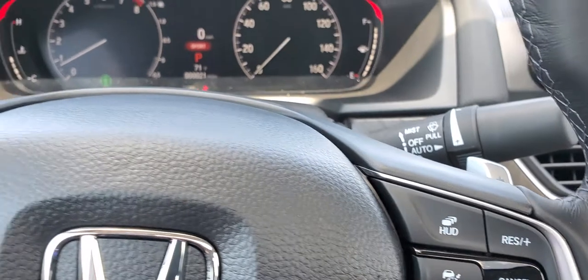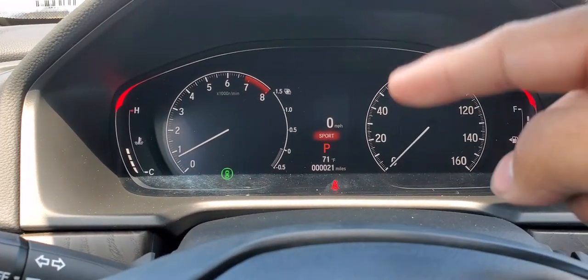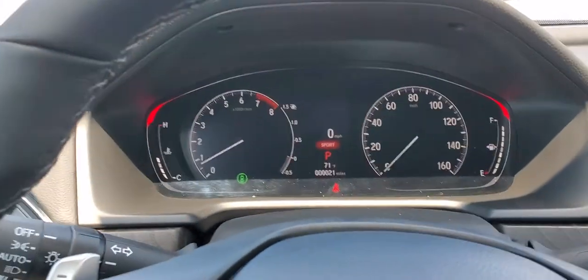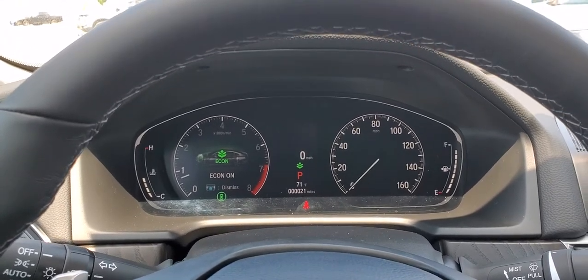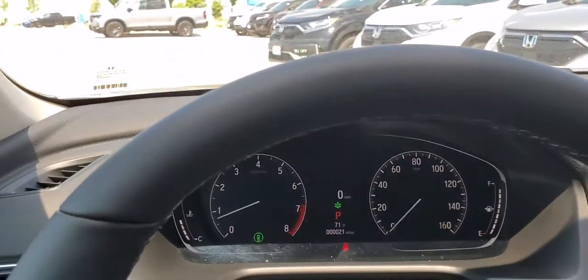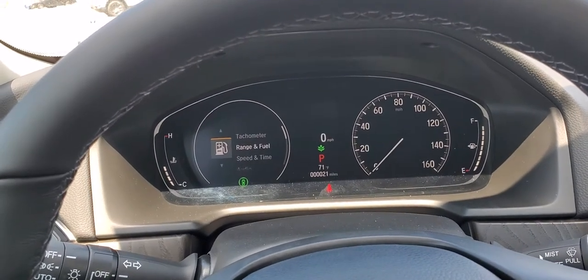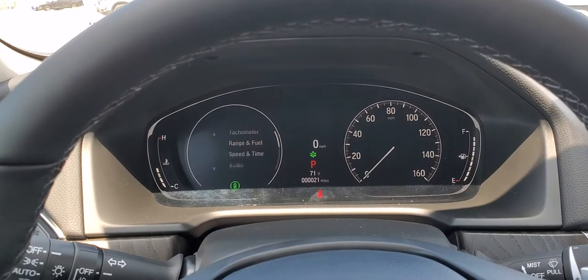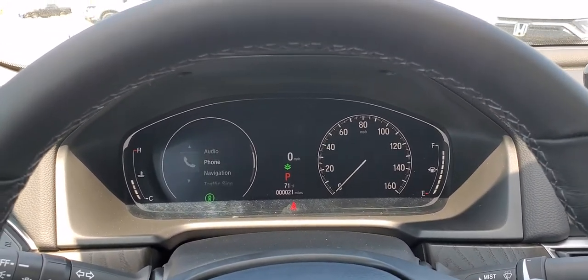All of that can be toggled with this button right here. You also have a digital or normal speedometer with the digital tachometer and digital readout. In sport mode or economy mode, you have a bunch of other features that can show in that display — things like range, fuel, speed, time, audio, and whatever's on your phone.